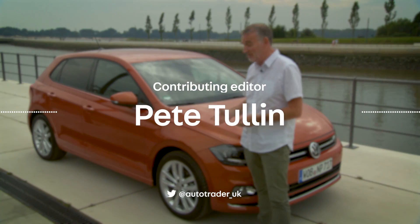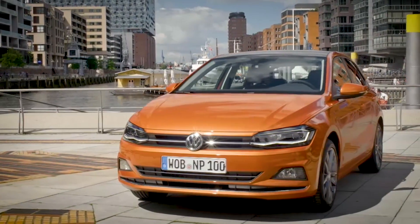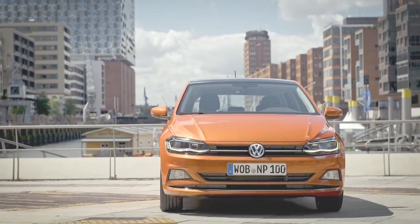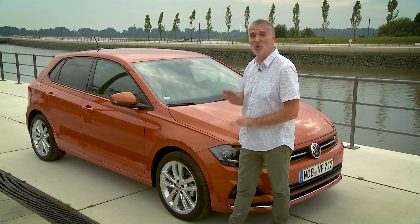Welcome to Germany, where we've come to drive this, the all-new Volkswagen Polo. As you can see, there are more creases in the bonnet and down the side, but it's still unmistakably a Polo. But don't let the subtle styling enhancements fool you — underneath the skin, it's all-new.